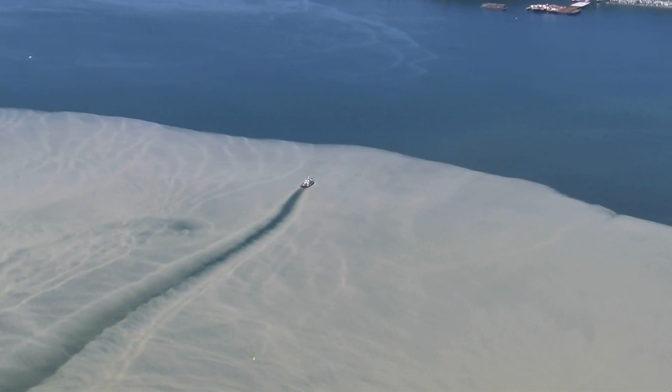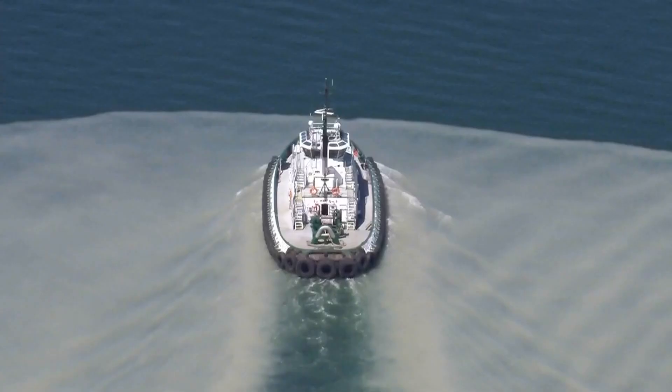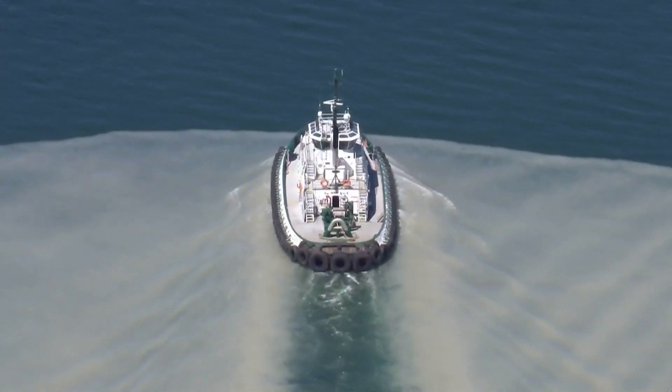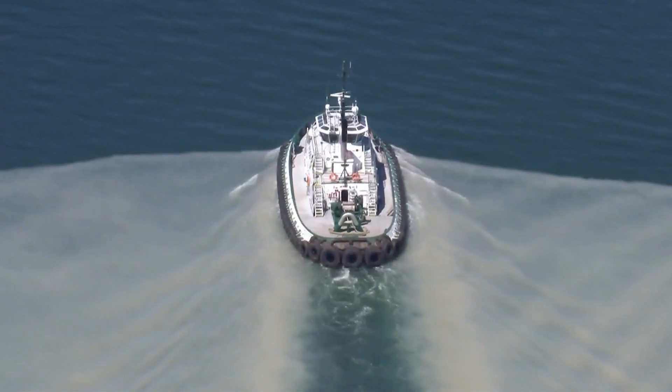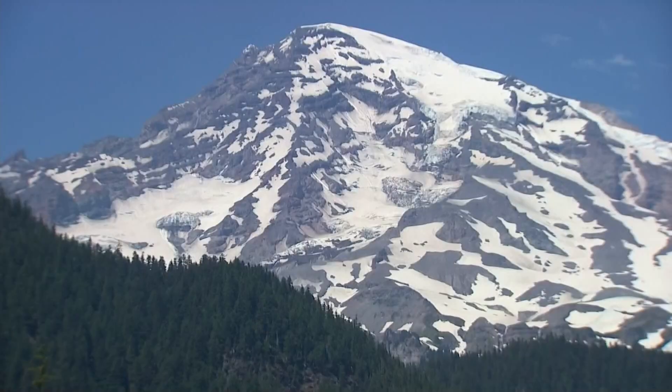It's best observed from the air — a sharp divide between fresh and salt water creating surreal contrasts in Tacoma's Commencement Bay. This chalky white water is clouded with what's known as glacial flour, finely ground rock from the crush of ice in Mount Rainier's glaciers, carried here by the Puyallup River.